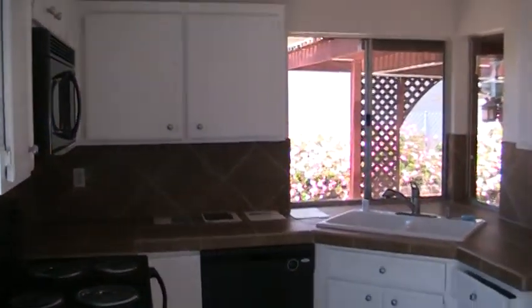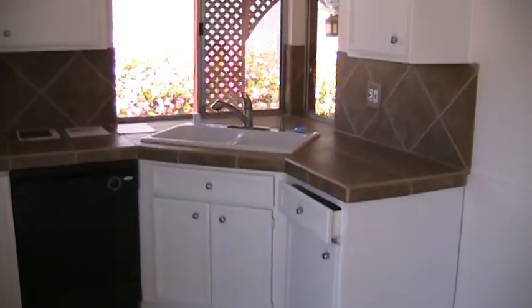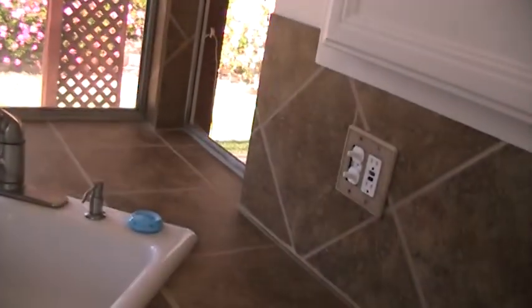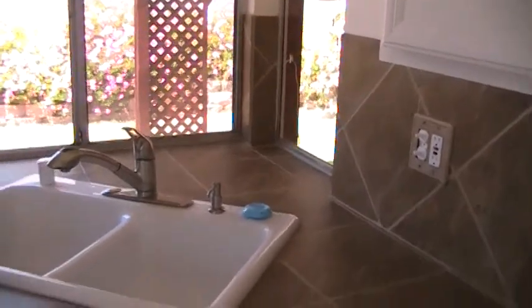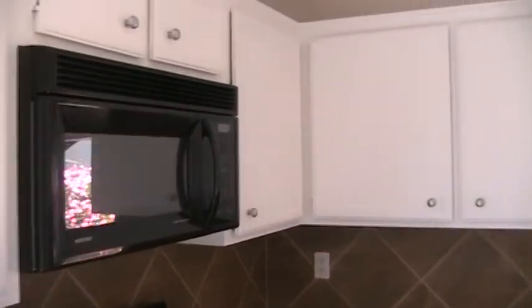Small nook over here, and the kitchen. Let's see if I can run into the window. Can't keep that drawer closed. Dishwasher, range oven, microwave.